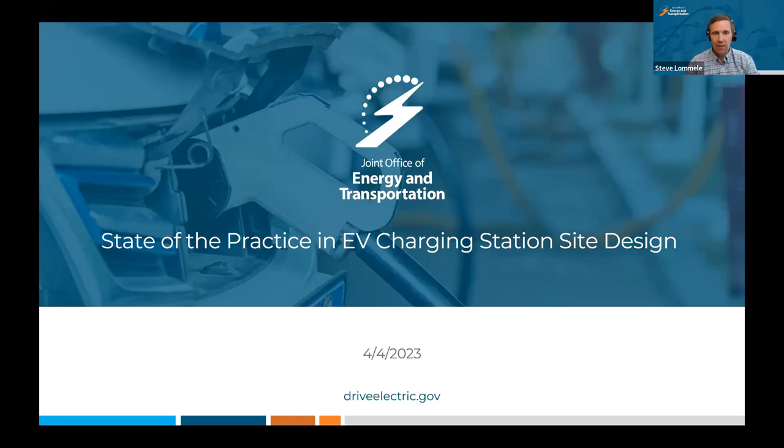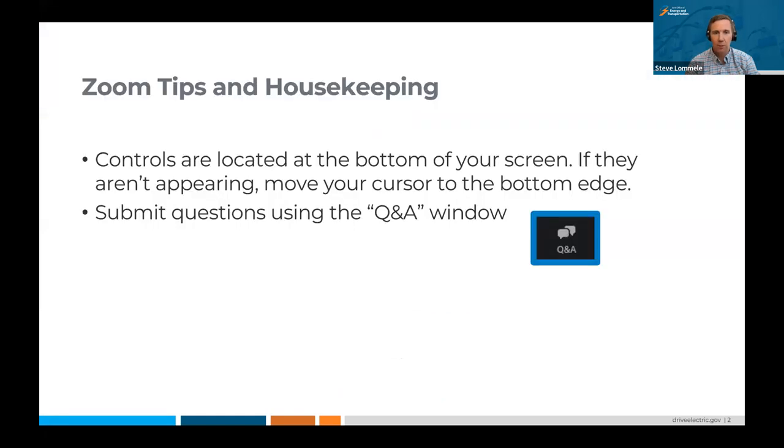Hi everyone and welcome to today's joint office webinar focused on the state of practice and EV charging station site design. I'm Steve Lomley and I'm the communications and education lead for the Joint Office of Energy and Transportation. Before we get started, just wanted to offer up a few housekeeping tips. We are going to be taking questions today with a facilitated Q&A with the panelists, and controls are located at the bottom of your screen.